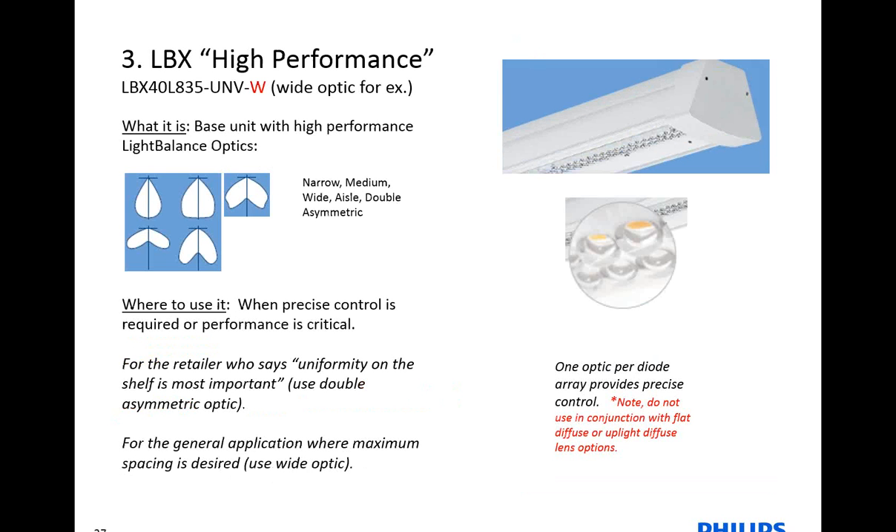The High Performance configuration is that base Foundation unit, but with optics. We have a unique optical plate that sits over the LEDs — it's one optic per diode, which allows for really great control. You have five different choices of distribution: the narrow, medium, wide, aisle, and double asymmetric. The wide is great for being able to space those LBX luminaires further apart and still maintain uniformity. The double asymmetric optic is ideal for a retail application where you're trying to get the right amount of light on the shelf top to bottom — it provides nice vertical uniformity.